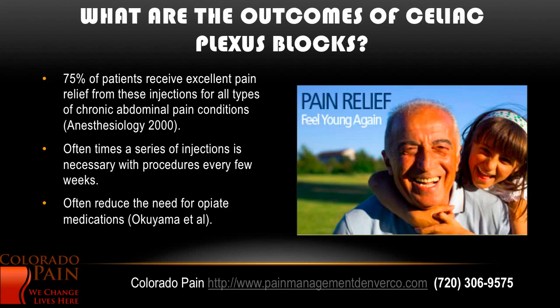What are the outcomes? Three-fourths of patients receive excellent pain relief from these injections for all types of chronic abdominal pain conditions. Oftentimes a series of injections is necessary every few weeks, and it can reduce the need for opiate medications. Opiate medications often don't do very well for abdominal pain, and this can reduce the need for them.